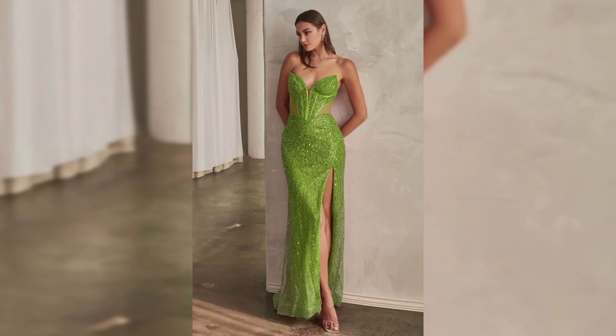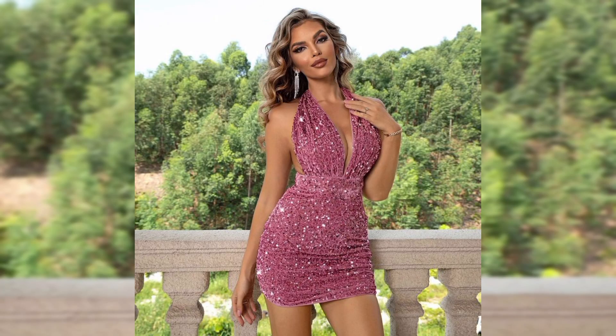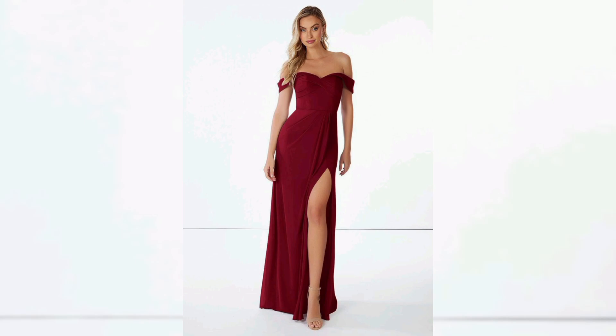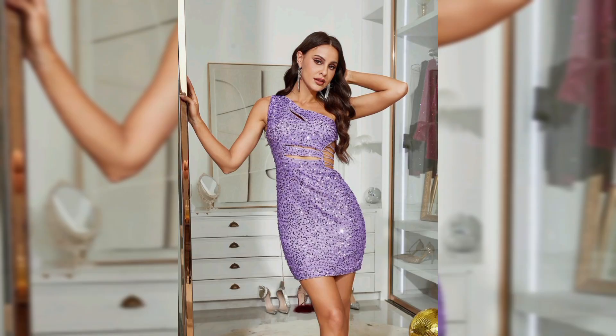For instance, side cut outs can accentuate your waist, while back cut outs are perfect for showing off a toned back. Here I am wearing a side cut out dress — notice how it cinches at the waist and creates an hourglass figure. It's perfect for any body type and adds a touch of elegance.